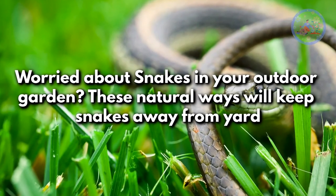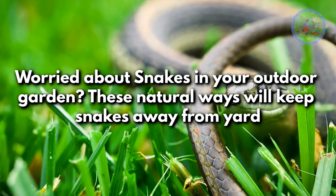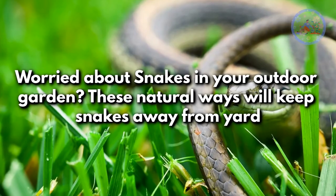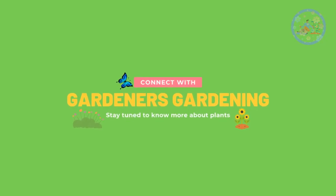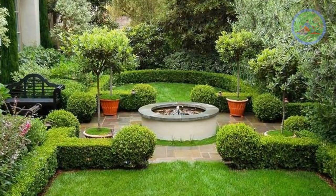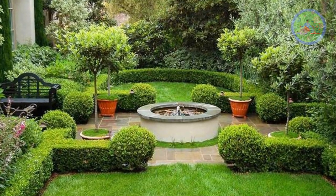Worried about snakes in your outdoor garden? These natural ways will keep snakes away from your yard. Welcome to Gardener's Gardening. Today, I am glad to talk about some natural ways to keep snakes away from your garden or yard.